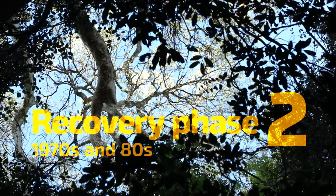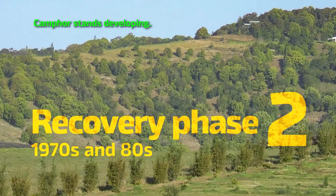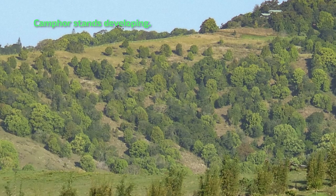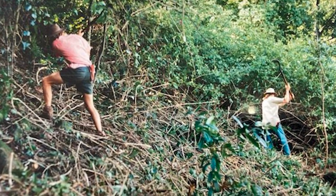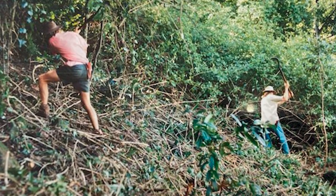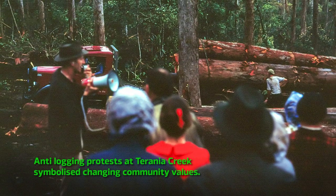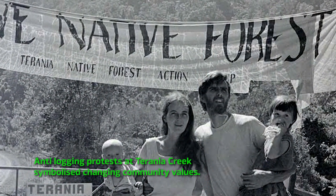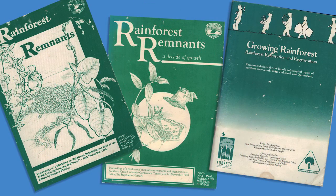In the 1970s and early 80s, with the dairy industry shrinking in size, large areas of cleared land were no longer grazed. Weeds such as camphor and lantana moved in and grew unchecked, providing a ready seed source that could invade and dominate the remnants, particularly around the edges. But there was also a growing public awareness of conservation and a greater scientific understanding of the importance of rainforests and how to restore them.